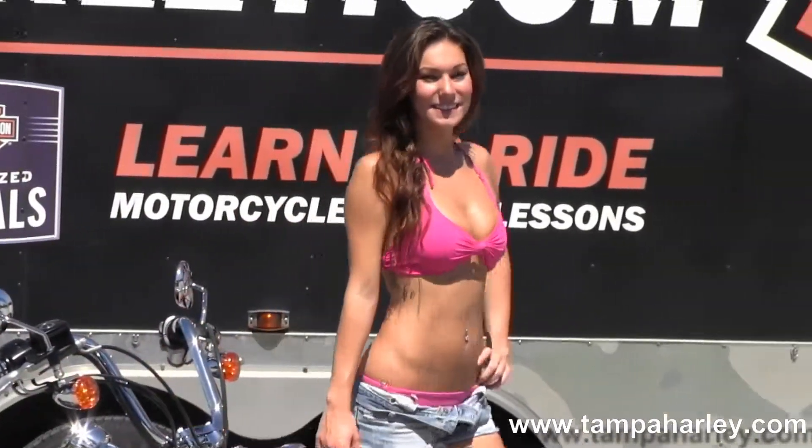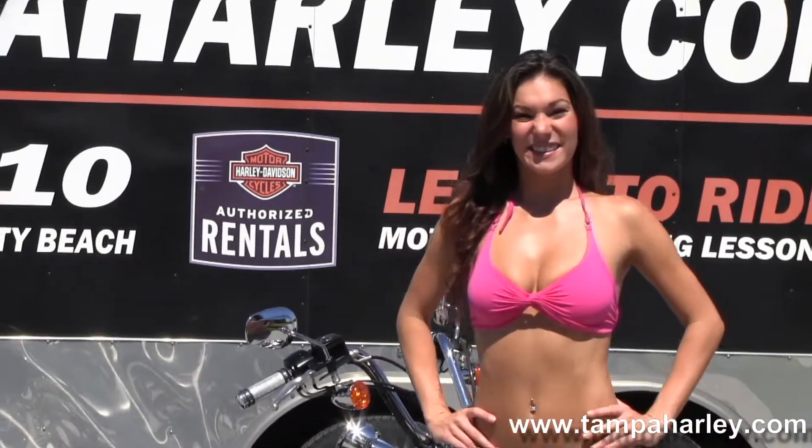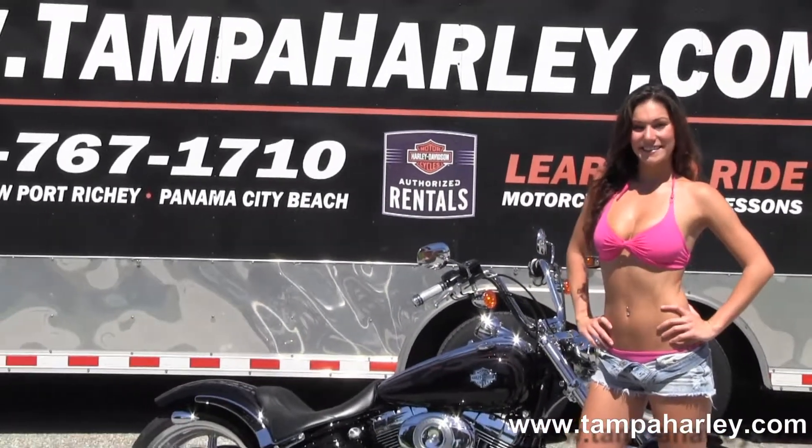Here at the world famous Brandon Harley-Davidson, all our bikes are fully serviced and safety inspected. We take anything on trade — import motorcycles, cars, campers, trucks, boats, RVs — you name it, we take it as long as we don't have to feed it.